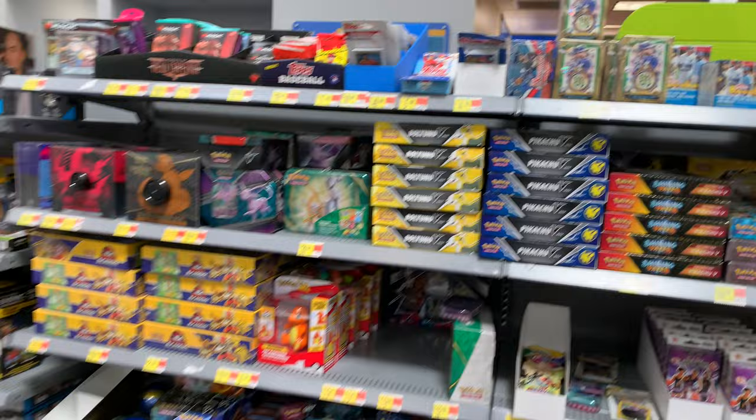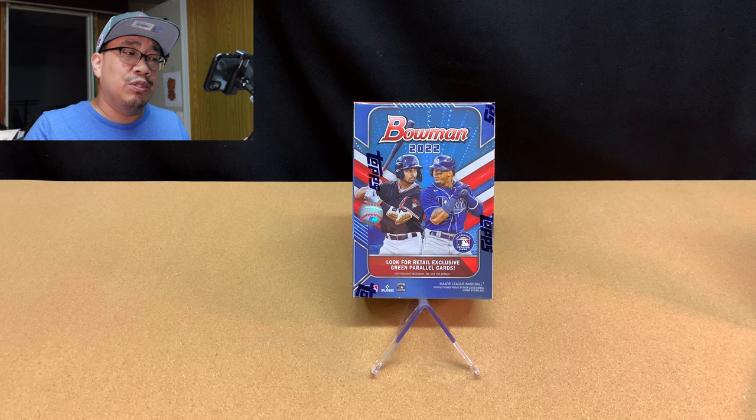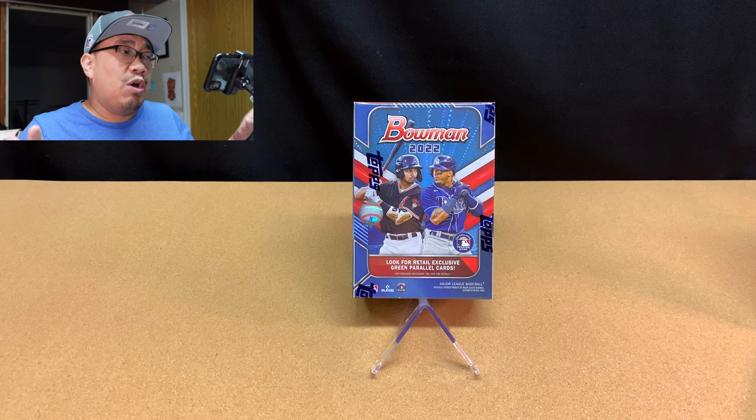Welcome back. I hope you all enjoyed that card hunting footage from last week. I apologize for the previous week — I was actually on vacation, so I was not able to capture any footage. I didn't even go looking for cards two weeks ago because I was on vacation with my family. I didn't want to take time away from them and wanted to spend time with them.